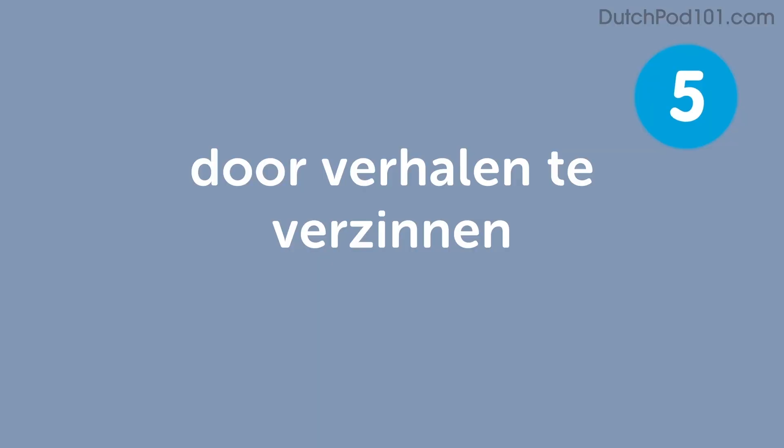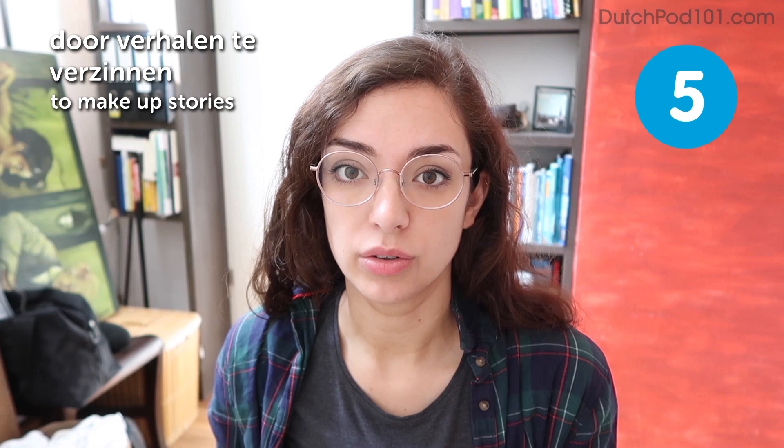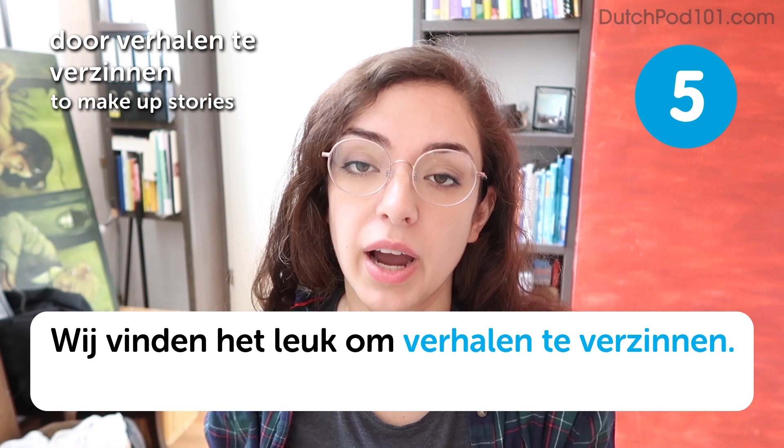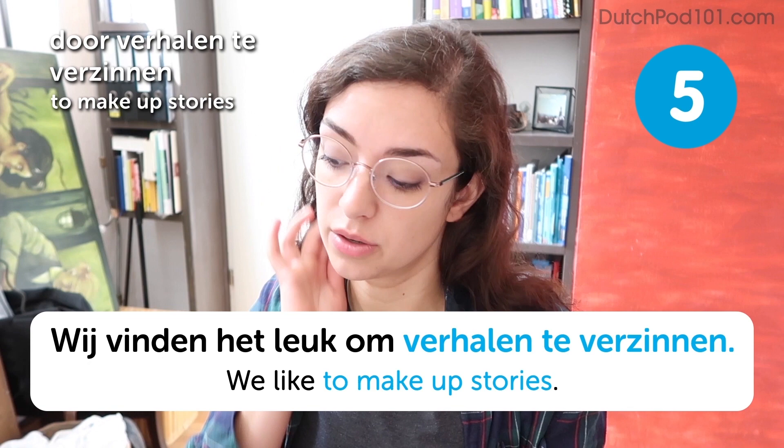Door verhalen te verzinnen. To make up stories. Wij vinden het leuk om verhalen te verzinnen. We like to make up stories. This is indeed a great way to learn — just when you're walking down the street, try to imagine a story and find the right words to go with it. It's a great way to search for those words that have been hidden in the back of your mind.